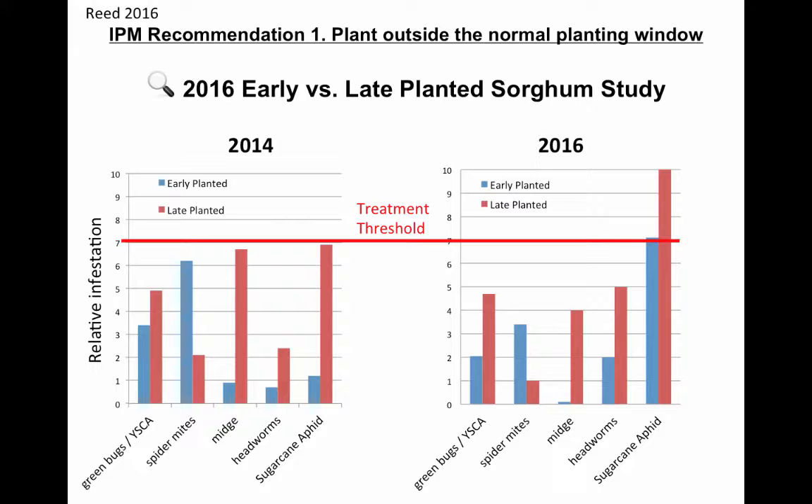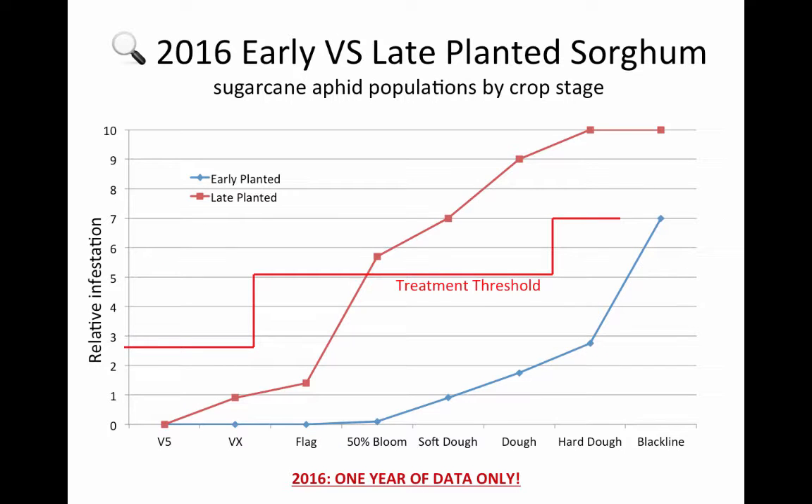If we look closely at 2016 for the sugarcane aphid in particular, the late planted was well over threshold, whereas the early planted just barely touched it. Here's one of the theories we're looking at — the early planted was able to develop through some very critical growth stages before the sugarcane aphid hit hard enough to beat the economic threshold. Versus the late planted, it was still in flag leaf or early bloom when the sugarcane aphid hit that hard and was definitely well over threshold.